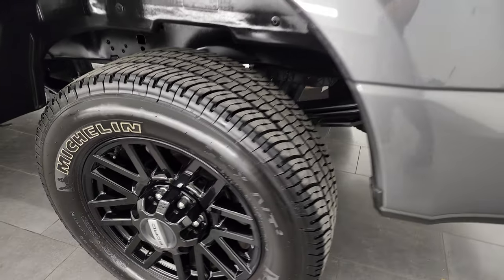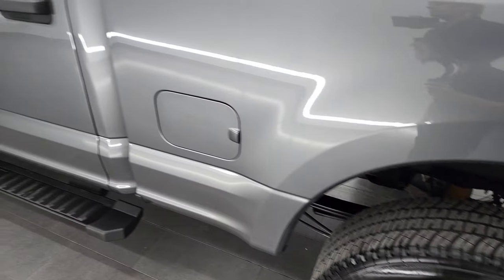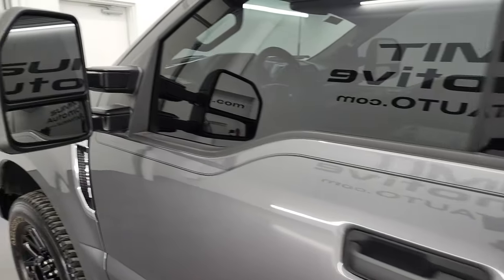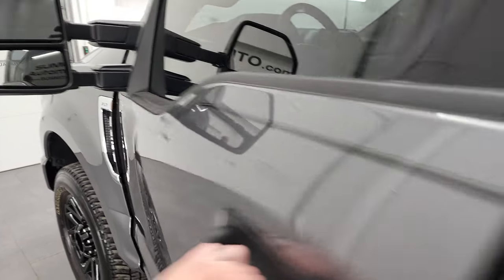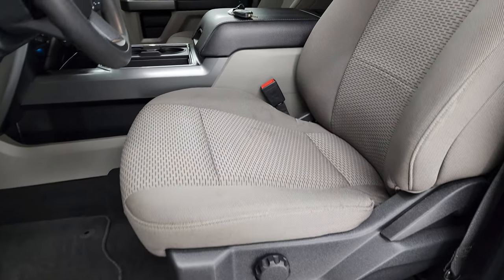For full disclosure, this back rim has no scuffs or scrapes. Going down the rest of the side of the truck, the doors look really good. It does have blind spot monitoring in the mirrors, directional signals — these telescope out and fold in. They are manual telescope, manual fold.